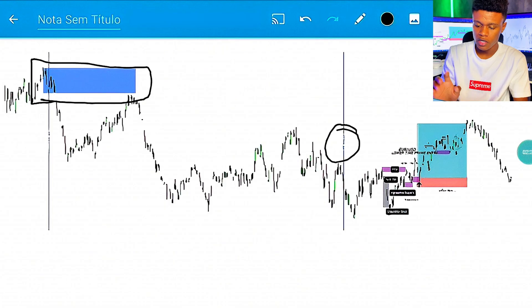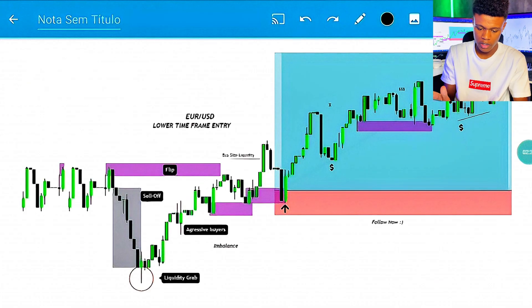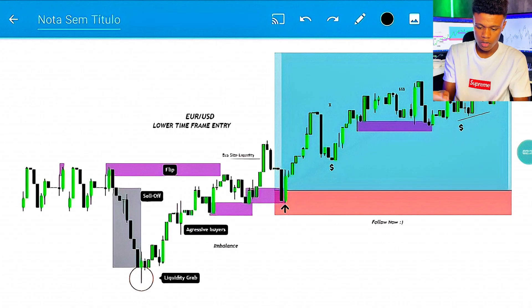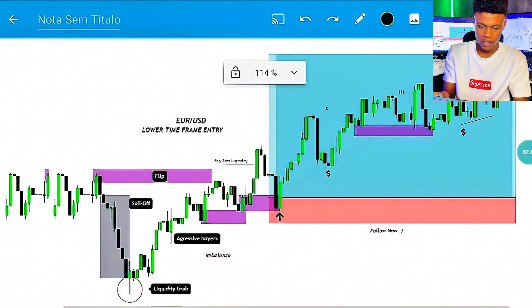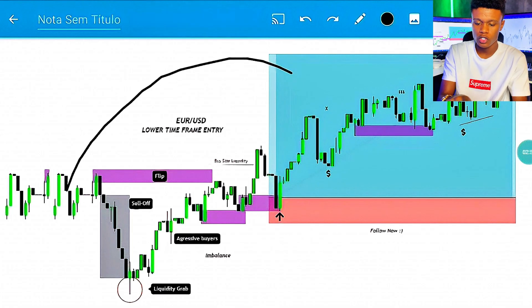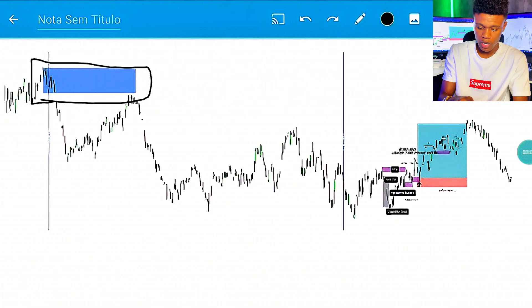I ended up catching a trade on the New York session that started exactly right here, as I just showed you. On the New York session, the first thing that came to my mind was: I want to see some push to the downside first. Why? Because I needed to have those lows captured — this is the low of the London session, so I know there is a lot of liquidity there.